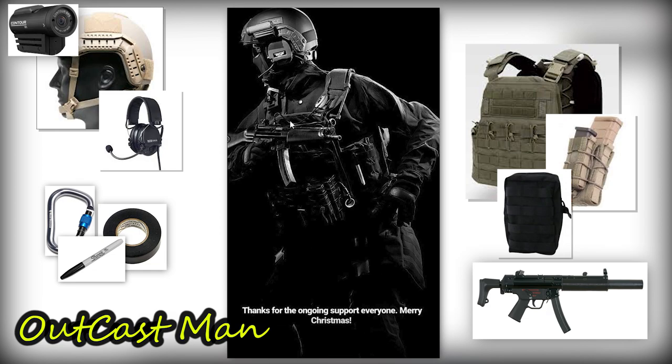Thanks to Outkast for all the help. If anyone out there sees me doing something wrong or saying something incorrect, go ahead and correct me — I want to get everything right. I'm not a person that knows a lot about this kind of stuff, I'm just some guy making videos. And at the bottom, the text says 'Thanks for the ongoing support everyone. Merry Christmas.'